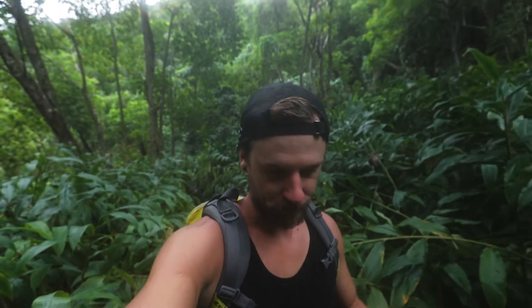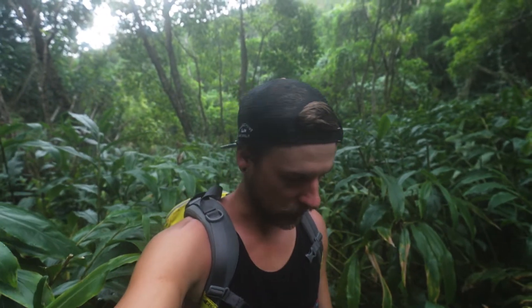We are in the heart of the jungles of Maui, doing a little shoot for a brand. Pretty excited about it — great brand. That's all I'm going to say right now, but I kind of wanted to give you a little rundown on the gear that I use.